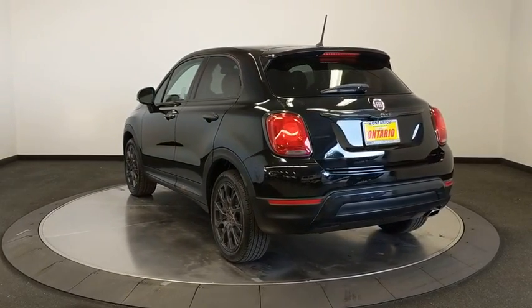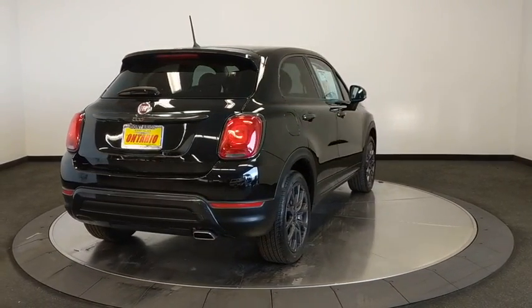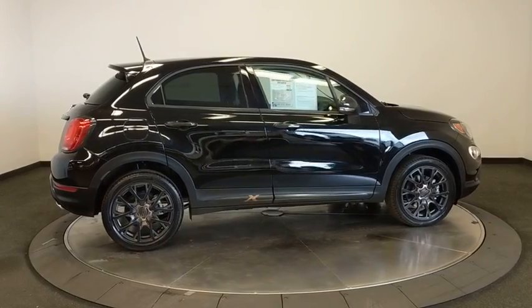This vehicle has less than 100 miles. Here are some of this vehicle's great options: backup camera, keyless entry, steering wheel audio controls, traction control, stability control, remote engine start, anti-lock braking system, and dual airbags.